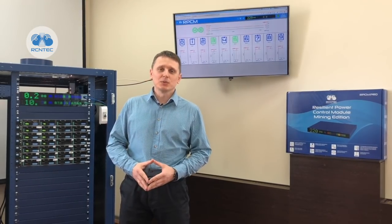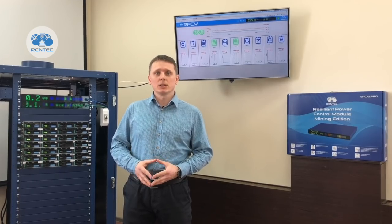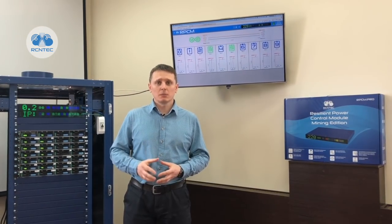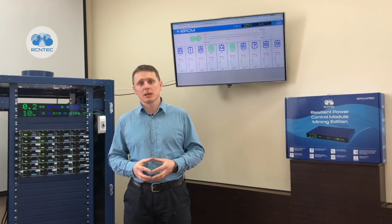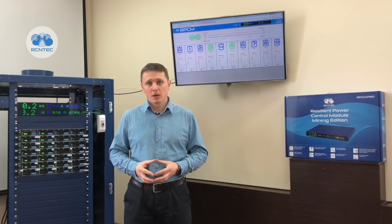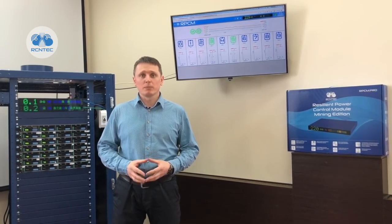There's a big variety of different mining devices on the market. Among them, the most popular specialized mining devices in the world today are manufactured by Bitmain. Many people who run mining operations on a professional scale periodically face the problem that separate ASIC chips or even whole PCB planes with chips hang, which leads to a decrease of hash rate.